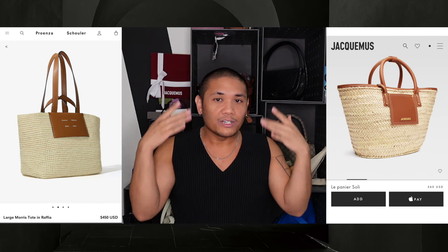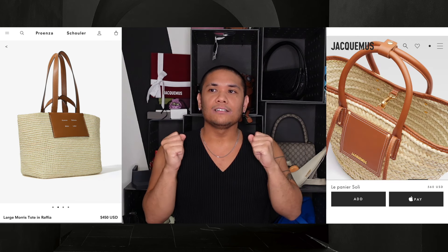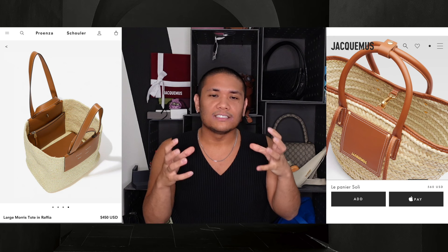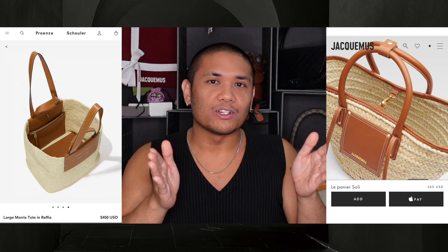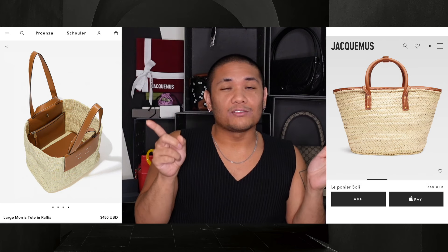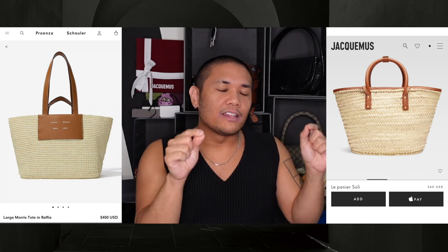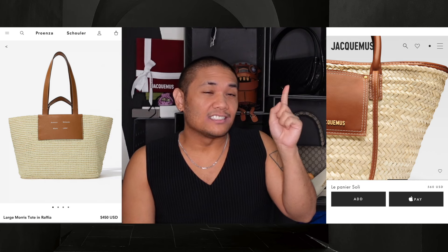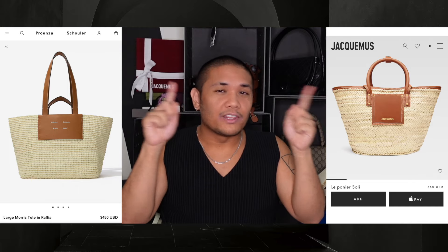If I were to think critically about what is important to me in a basket bag, I would honestly either use it at a market or at the beach, so I'm going to want something that feels sturdy, maybe a little more stiff. I do like the look of a standard basket-shaped bag with a taper going in, because it feels a little more traditional to me. So I'm leaning towards the Jacquemus bag. I do like the thicker straps on the Peronza Schooler bag, but I think having that leather finishing on top — it's sturdy, it's durable. The strap's not ideal, but at least it has a shoulder strap. I would go with that one. Let me know what your thought processes are — do you have one you'd choose over the other?